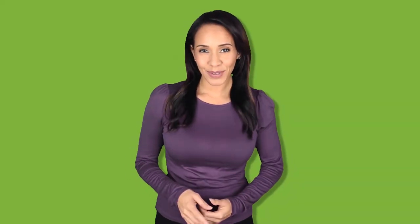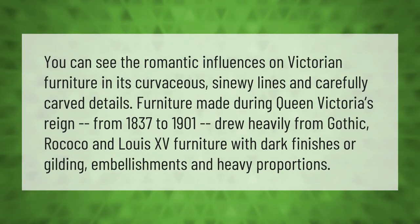You can see the romantic influences on Victorian furniture in its curvaceous, sinewy lines and carefully carved details. Furniture made during Queen Victoria's reign from 1837 to 1901 drew heavily from Gothic, Rococo, and Louis the 15th furniture, with dark finishes or gilding embellishments and heavy proportions.